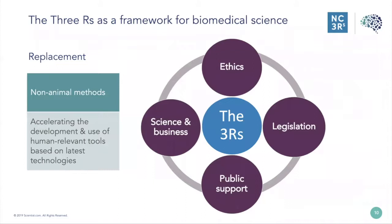At the NC3Rs we use the 3Rs as a framework for looking at biomedical sciences. The 3Rs are replacement, reduction, and refinement, and today we're concentrating on replacement. We believe the 3Rs are important for multiple reasons. They provide an ethical framework within which to critically assess animal use on a cost-benefit basis — the cost to the animal versus the benefit to science. This is enshrined in legislation here in the UK through the Animal Scientific Procedures Act, with similar legislation in the EU and US, and recently both have updated this legislation.